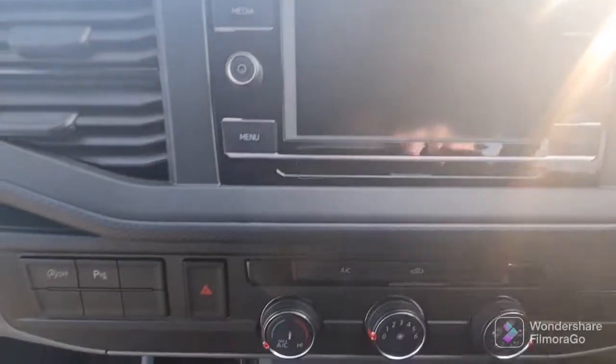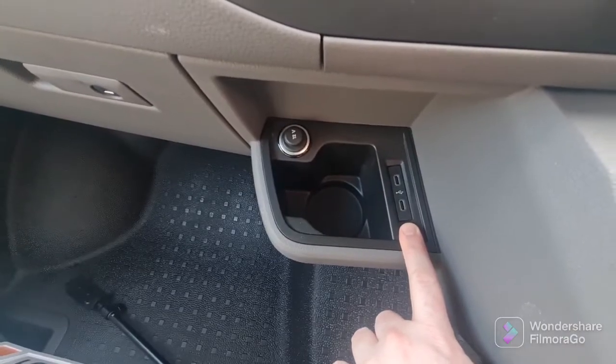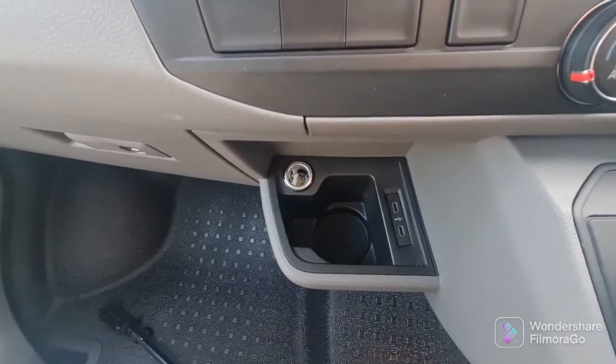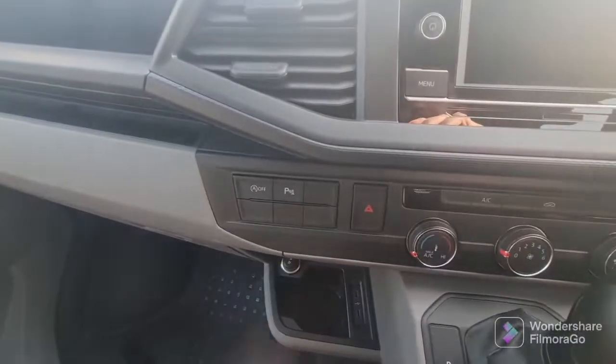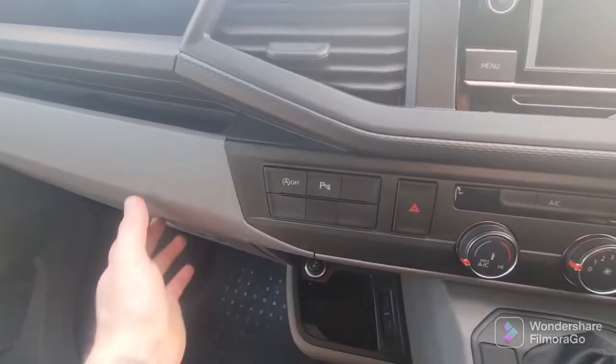Apple CarPlay comes included as well — all you've got to do is connect your phone via a cable. You've got air conditioning, two USB-C to USB-C ports, and a 12-volt socket. There's also an automatic stop/start button so you can turn that off at any point.